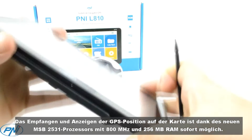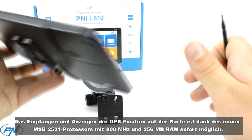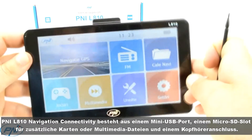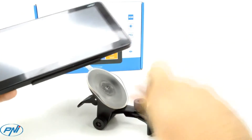PNI L810 navigation connectivity consists of mini USB port, a micro SD slot for additional maps or multimedia files, and a headphone jack. The GPS unit has three important features: video player, audio player and photo player.